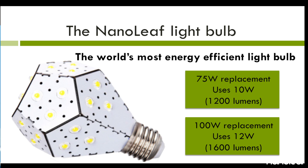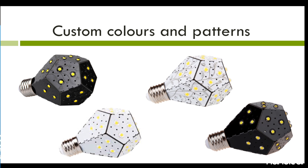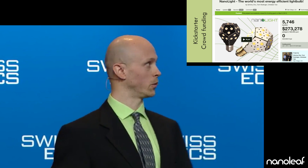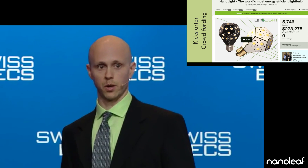And this is what we came up with. We call it the Nanoleaf light bulb. This light bulb is the world's most energy efficient. We have a few versions: a 75 watt replacement that uses 10 watts of electricity, and a 100 watt replacement that uses only 12 watts of electricity. That's equal to 133 lumens per watt. We can also customize the colors and the engraved patterns. We launched our idea on Kickstarter in January of this year, and we managed to raise over $270,000 through crowdfunding. With these funds, we were able to set up manufacturing, and now we are starting to produce these bulbs in volume.